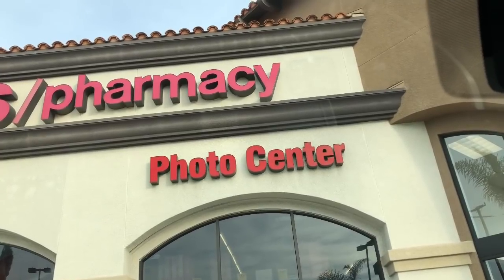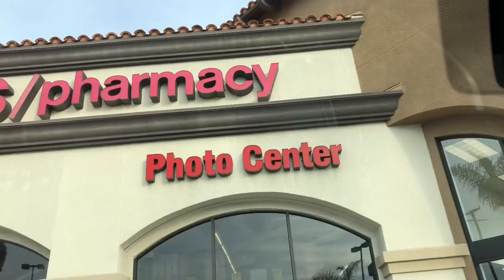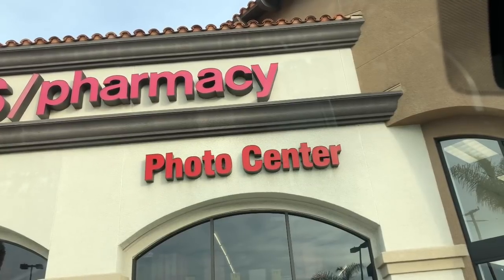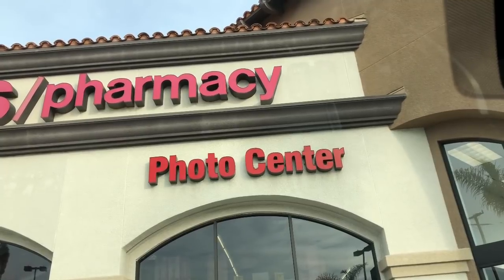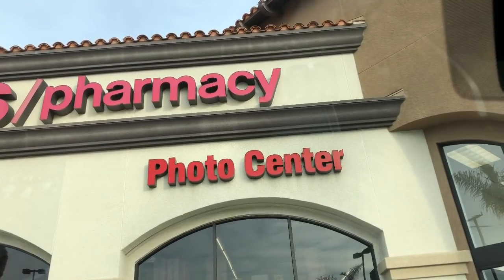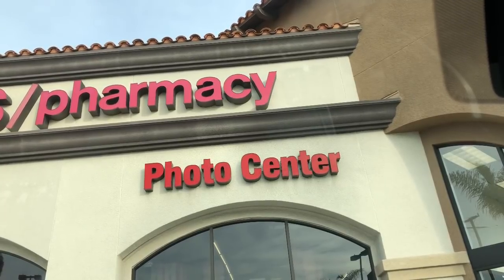Thank you so much for watching my videos. I am super excited — it's Friday, happy Friday! We're getting ready to go inside CVS and see what type of coupon matchups and deals are available to a brand new couponer. If you're new to my channel, welcome! If you're new to couponing, welcome. This particular series is designed for a brand new couponer.